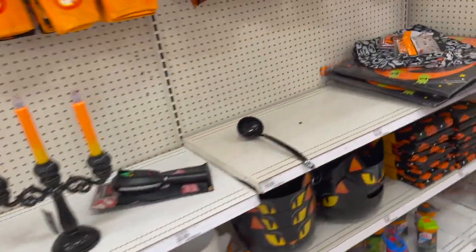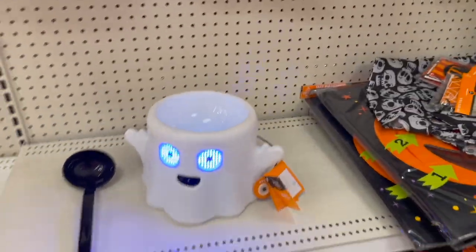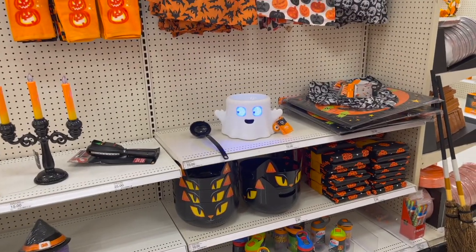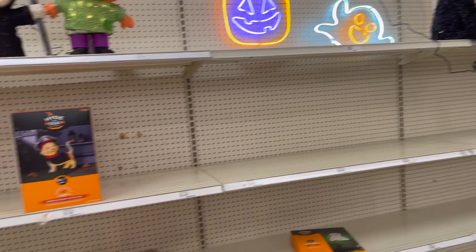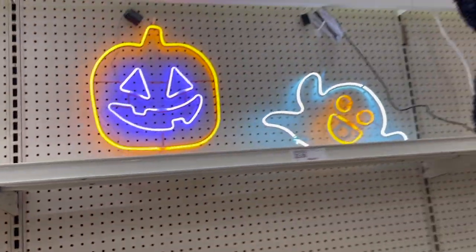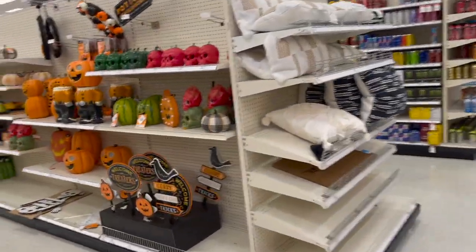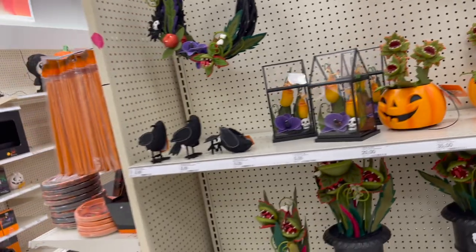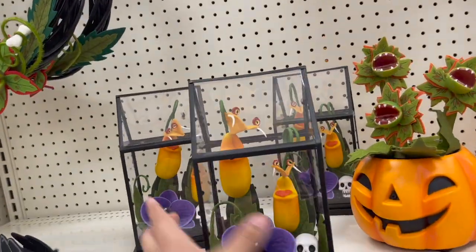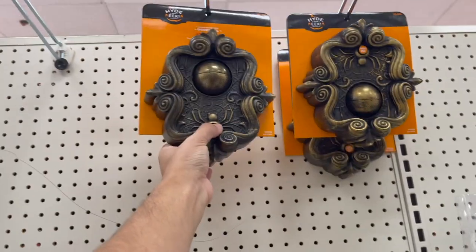Do y'all want to see Halloween stuff? Let me know in the comments. I've been seeing this at every Target. These went out so fast — they're sold out everywhere. They have one left! It looks like a Snapchat ghost. They've got a little fog machine down there. And oh my god, these are so cute — look at the ones that dance and say 'give me candy!'